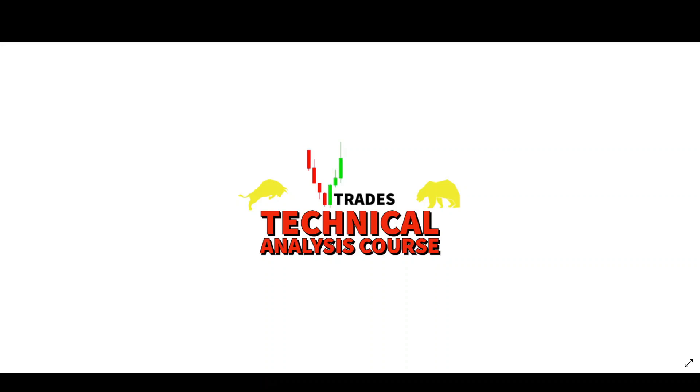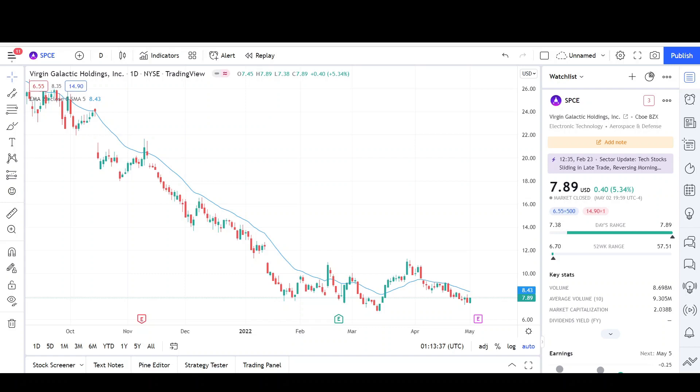If you like how I do my chart analysis on YouTube and you want to learn how to do it yourself, click the link below to check out the VTrades technical analysis course. What's up traders, this is VTrades.